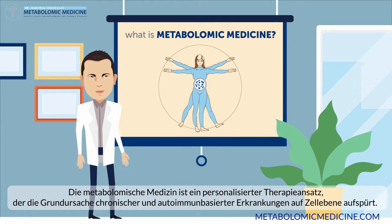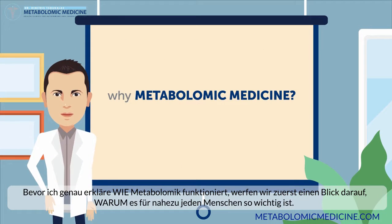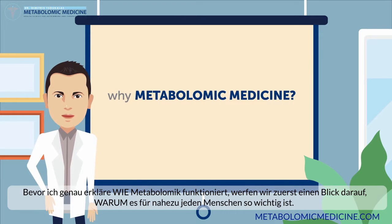Metabolomic medicine is a personalized medicine approach that traces the root cause of chronic and autoimmune diseases at a cellular level. Before I explain exactly how metabolomics works, let's first look at why it is so important for every human today.